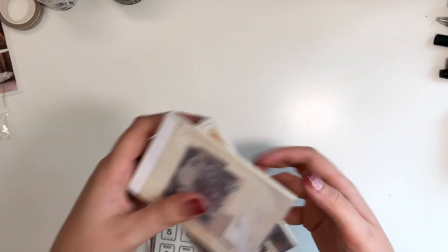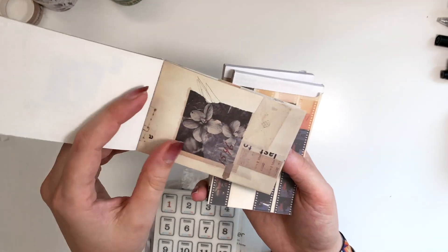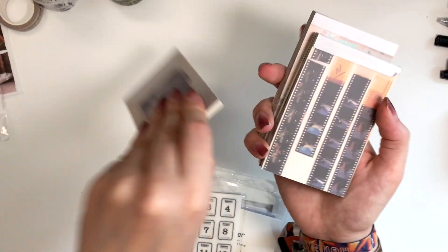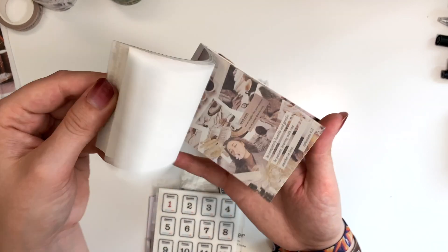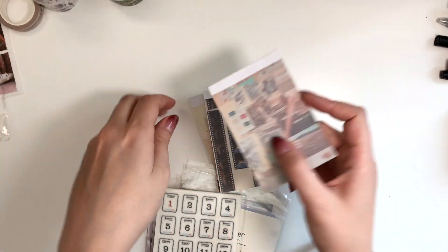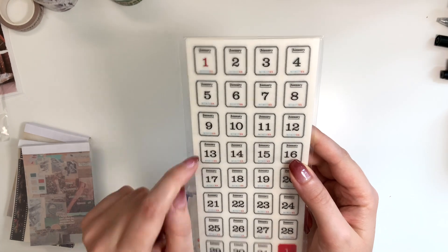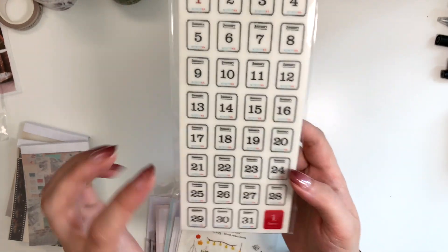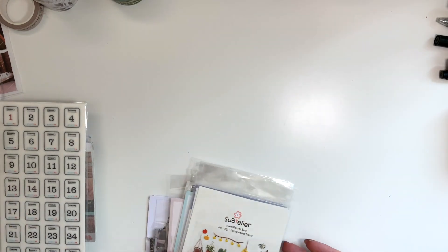Let's move on to more journaling supplies. I have these little booklets of paper — these are like collage booklets — I like to use them in my journaling, these are by Stationery Pal. I also have these — I just posted a spread with these recently and got a lot of questions about them. These are the 365 Days stickers, also from Stationery Pal, and these are individual stickers where you can mark the day of the week.